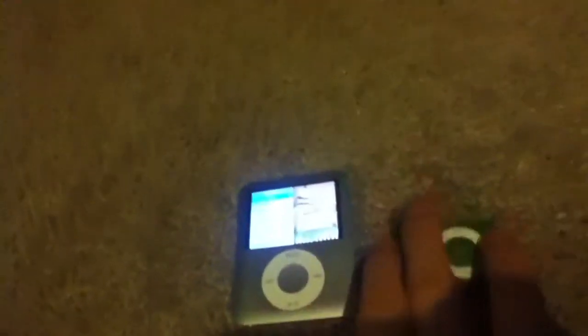It can hold a lot of songs — not as much as the Shuffle, but it's not bad for 4GB. This is a 4GB and this is an 8GB. This has 400 songs on it, and this has about 800-something. And this has a lot of space left — it's got like 2GB left.